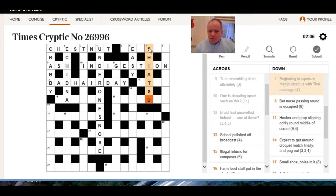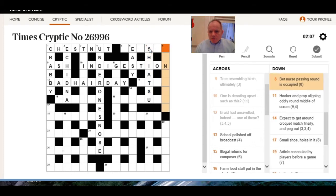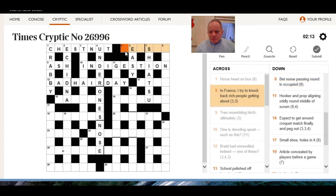Bet nurse passing round is occupied — bet nurse is very suspicious, looks like an anagram again. In France, 'I' — that's 'je'. Try to knock back — well it must be jet set, rich people getting about. Test backwards there.